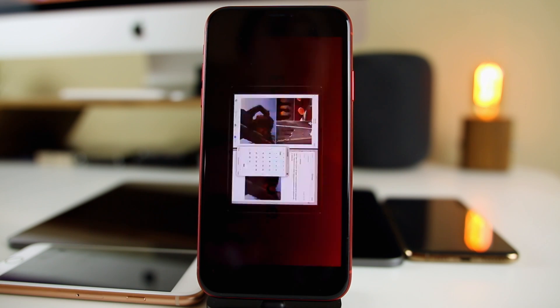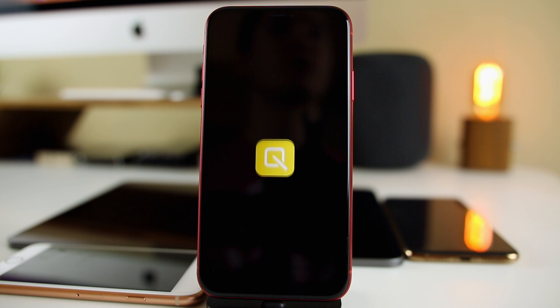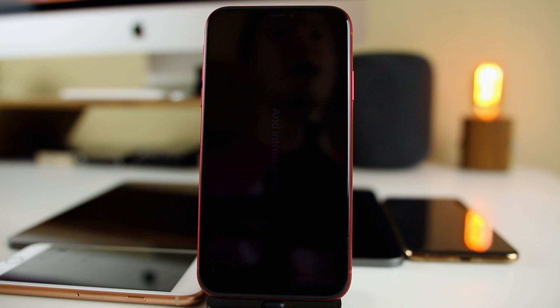What's up guys, my name is Brandon and today we're going to be talking all about iOS 13, the next major version of iOS. We're going to be talking about what kind of features we could possibly be seeing in this version, my personal wish list for features, as well as the release date and more.